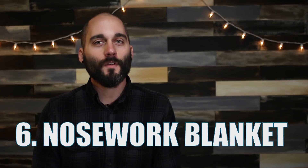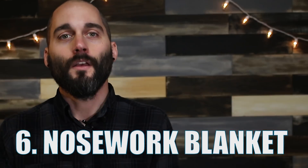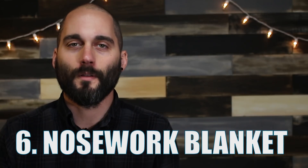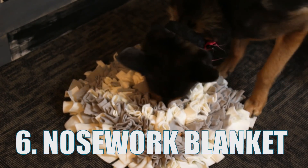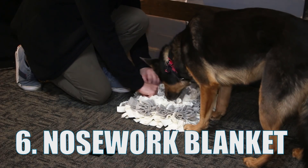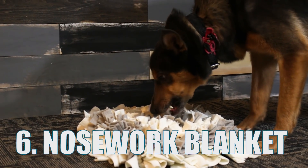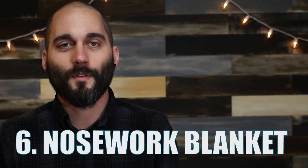Number six: the nose work blanket. If you've got a dog that just seems to have a never-ending supply of energy, you might have heard about how nose work can be a great activity to wear them out. A nose work blanket will make this easy. Just lay it out in an open area of the house and hide some treats in it. This will encourage your pup to use their natural foraging skills and tire them out, all while providing some great entertainment for you.